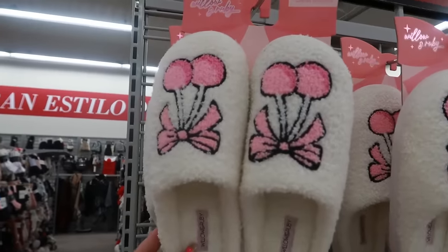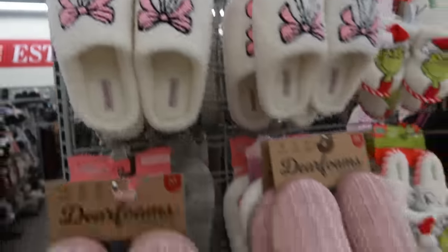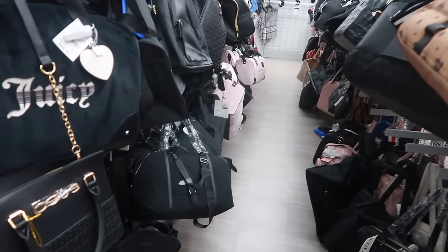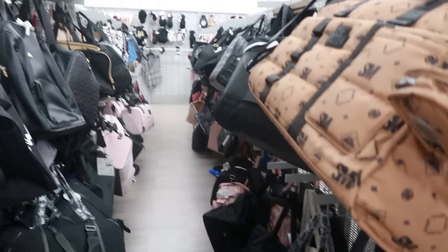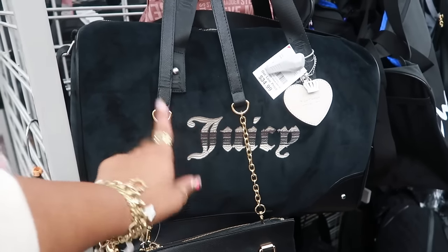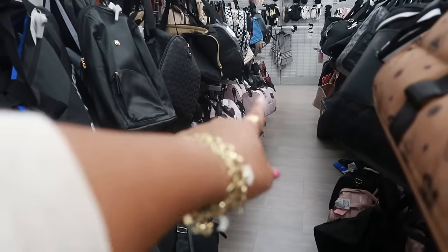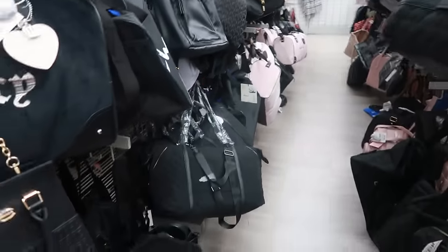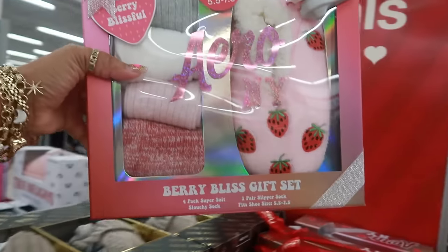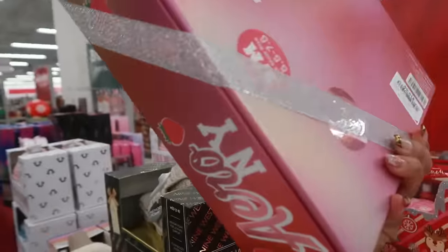Look at these — $9 by Willow and Ruby. They always have some cute house shoes. I peek down here and there are a lot of duffel bags — a lot. I'm seeing a lot of Juicy ones. This one is $35. There's also a pink one right there. Arrow New York — this little set with the socks and the cute strawberry house shoes — $20.